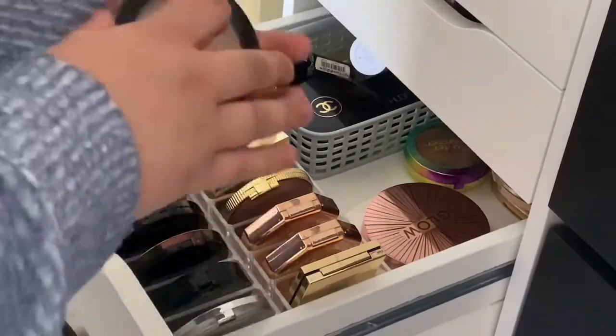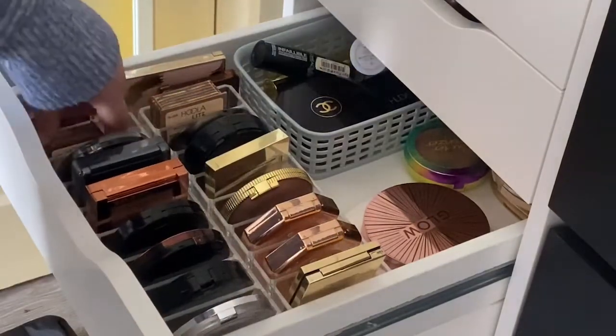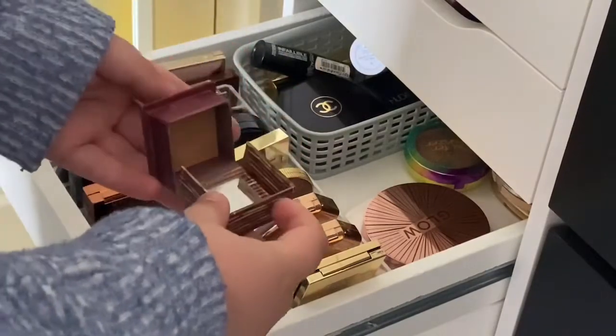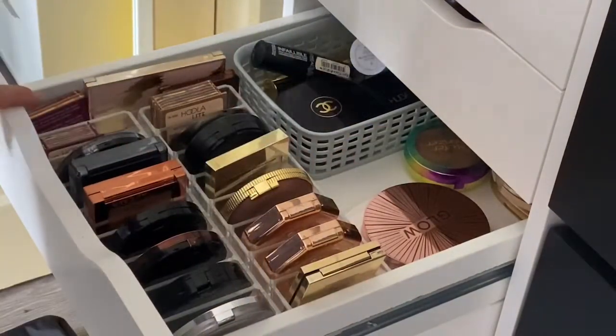Then the Revolution Bahia bronzer, the new XX Revolution bronzer in shade Demo which is the lightest, an MUA one I haven't used yet which was only £2.50, and then a mini Hoola which I tend to use just for contouring my nose. So that's my bronzer drawer.